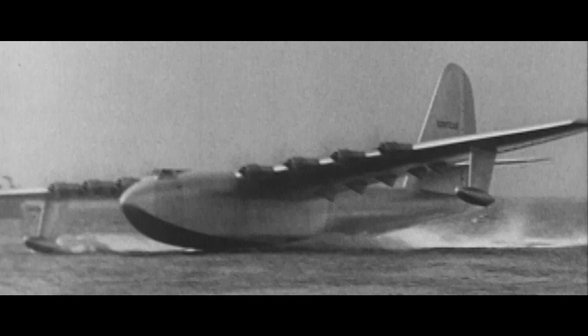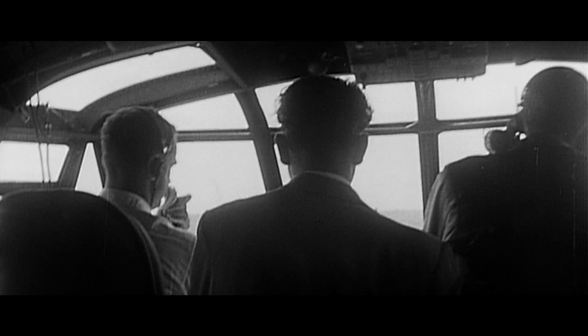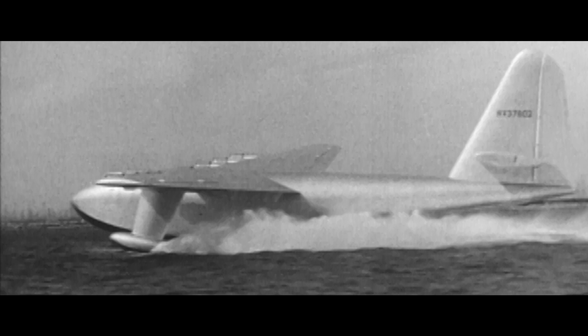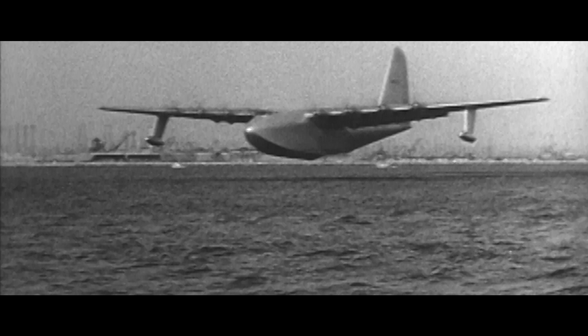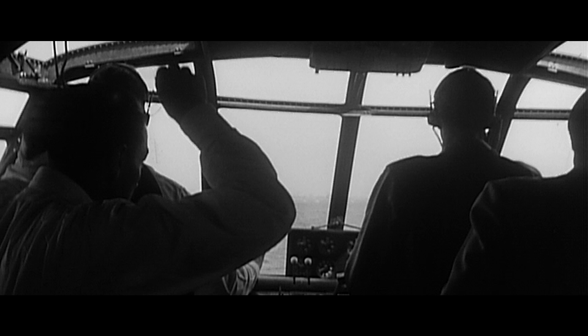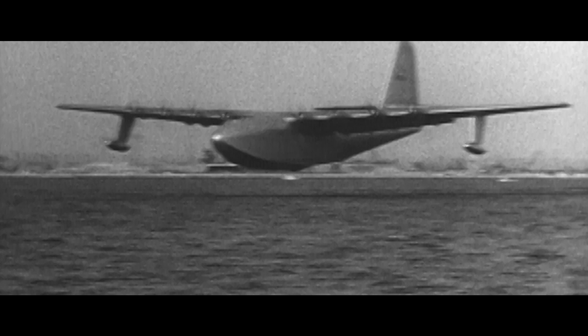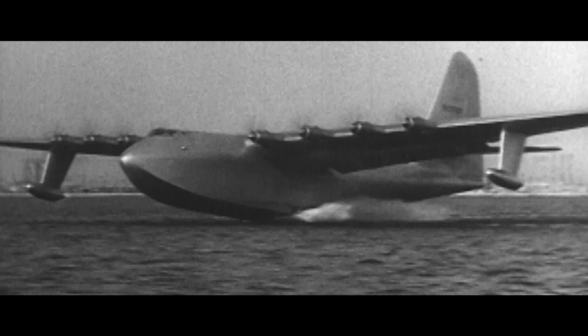It's 55. More throttle. It's 60. It's about 65. It's 70. It's 75. And something — momentarily he cuts out — and I believe we are airborne. We are airborne, ladies and gentlemen. And we were really up in the air. As the silver behemoth lifted above the waves, the crowds began cheering. Hughes flew less than a mile, and for less than a minute, and in that short time secured the Hercules' place in history.